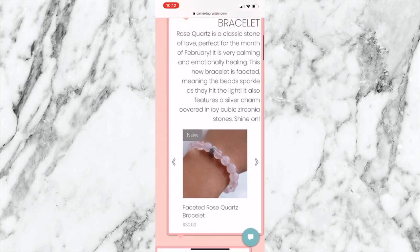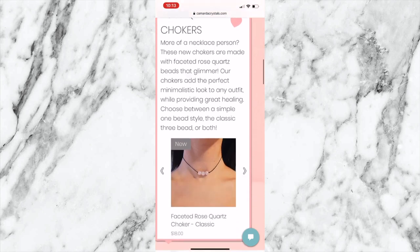Sorry to you editing this! Anyway, I will now show you guys clips throughout my day of me working on the new Valentine's Day collection, which is out now on Camarda Crystals. It is so cute — I love it so much and I hope you guys love it too.